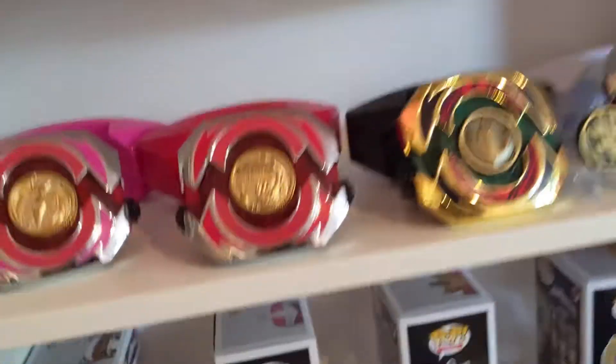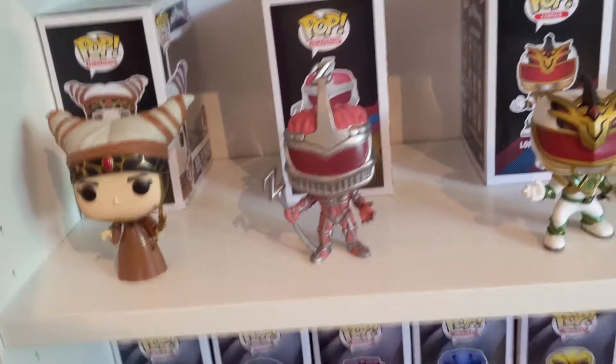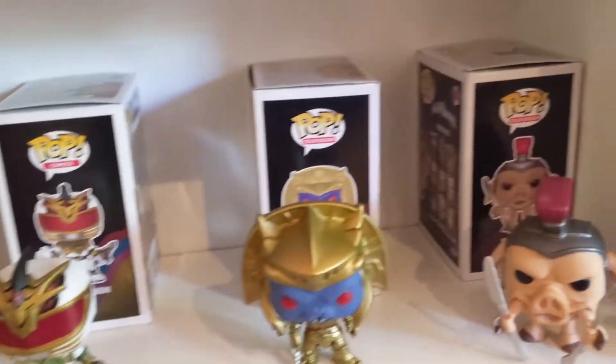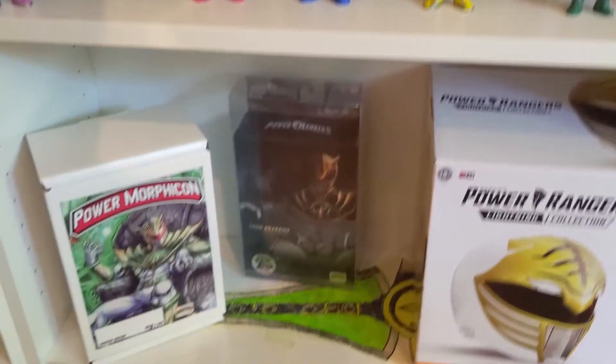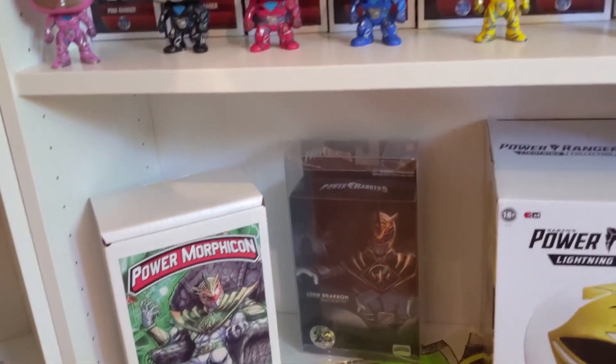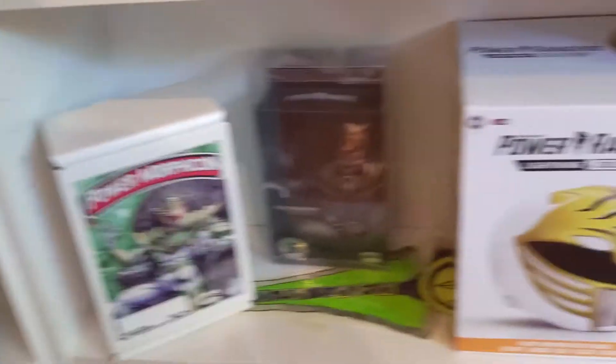If you can't tell already, Tommy Oliver is obviously my favorite, so I got a little bit extra of him in there. Then Funko Pops — I've got the Evil Collection and the 2017 Collection. Down here is just a couple boxes of stuff: that's the box from Power Morphicon we talked about, and the box for a helmet you're going to see here soon.